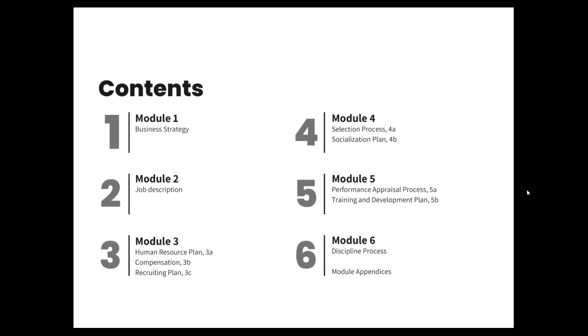Module 1: business strategy. Module 2: job description. Module 3 has three parts: the human resource plan, compensation, and recruiting plan. Module 4 has two parts: the selection process and socialization plan. Module 5: performance appraisal process and the training and development plan. Module 6: the discipline process. And at the end, there are appendices for each module where applicable.